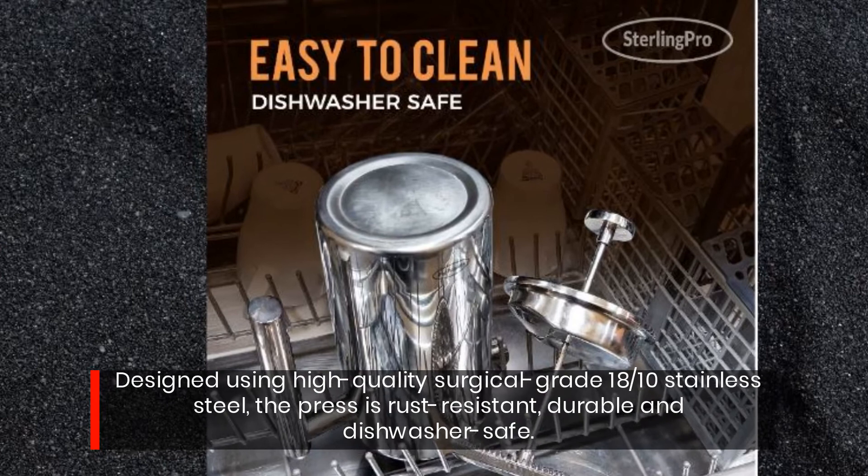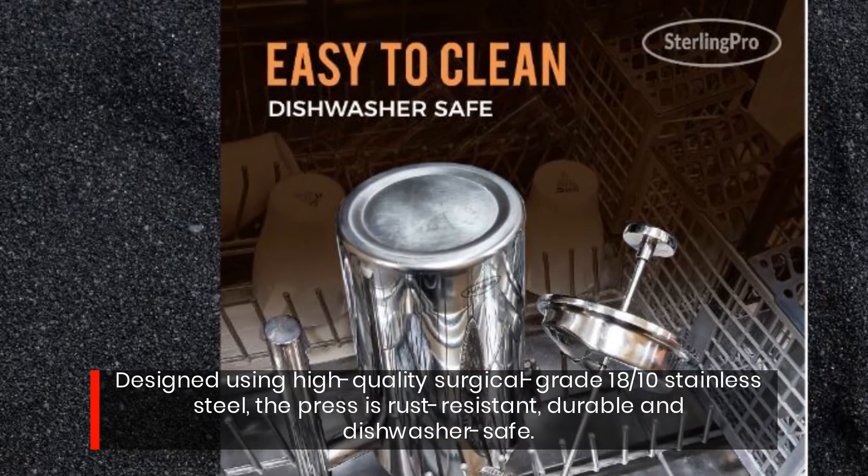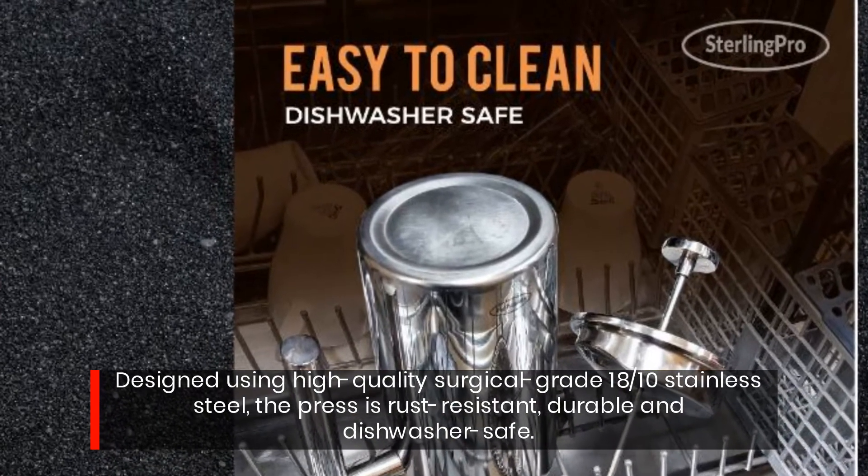Designed using high-quality surgical grade 18-10 stainless steel, the press is rust-resistant, durable, and dishwasher-safe.